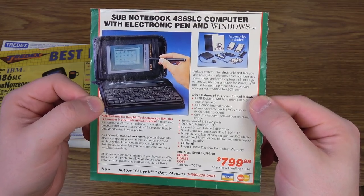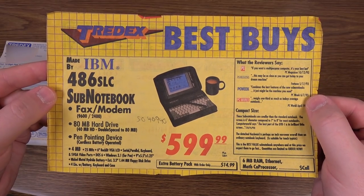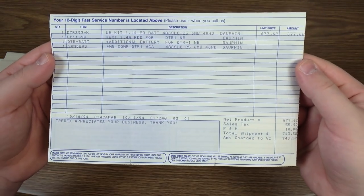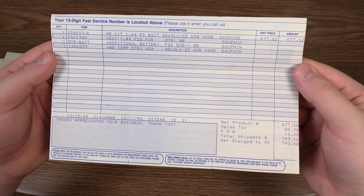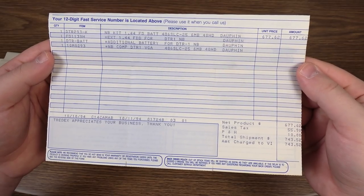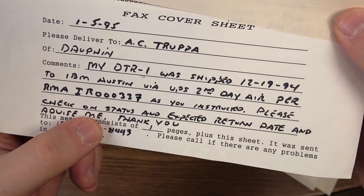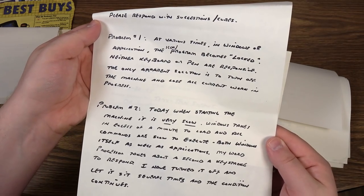The best part of this package is an extensive history of this particular machine — I love when computers come with this kind of provenance. The original owner saved the ads that led him to the system in the first place. Turns out he bought it from one of those ads from TreadX in October of 1994 for $743.52. That's a hefty discount, which was a result of IBM's attempt to unload their warehouses of excess inventory at a heavy loss just a year after it launched.